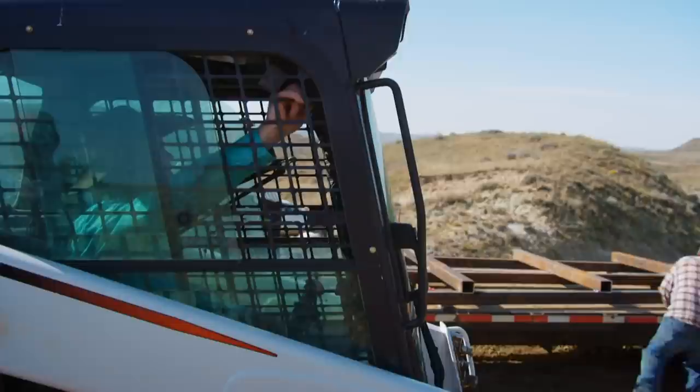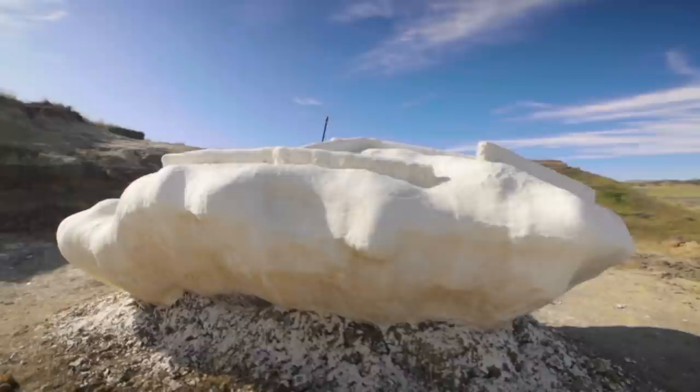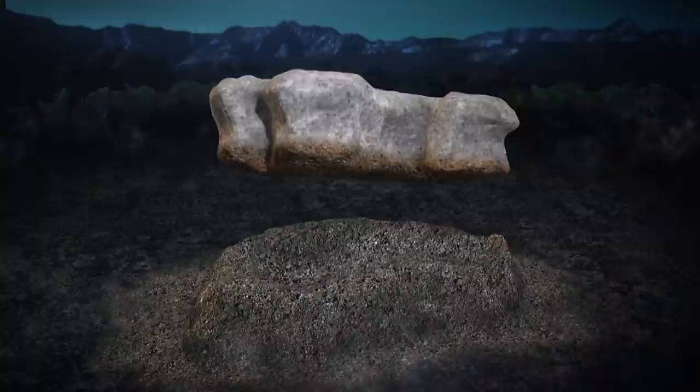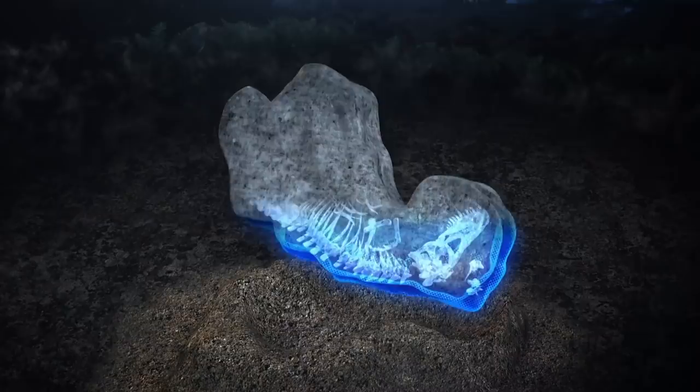We've got a lot of work to do today and all hands on deck because we're getting real close to the final preparations for the flip. The flip is when you have something jacketed and you're ready to pop it off that pedestal and roll it over. It's always the risky part — the flip can destroy whatever it is you have in the jacket. The risky flip is necessary so they can finish plastering the vulnerable underbelly, fully encasing it for transport.